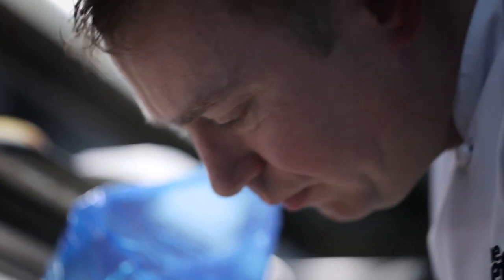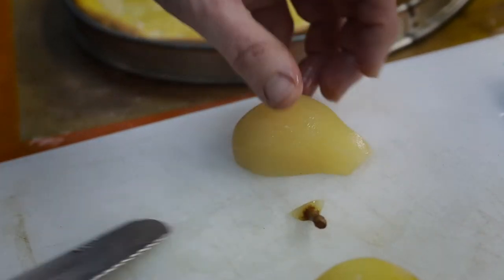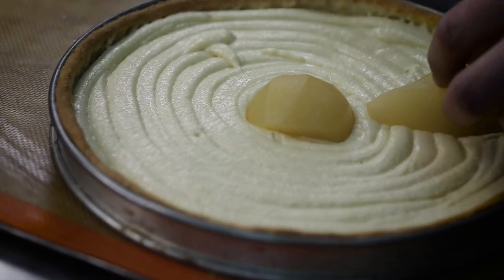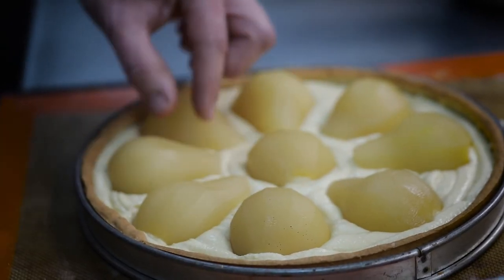Cut the pears into halves. We also make a key for the tart which goes in the middle, then arrange the pears around the outside of the key. Basically, take half a pear and cut it round so it's circular and place that in the middle of the tart. This finishes your tart nicely so all the other pears feed into that centre piece.